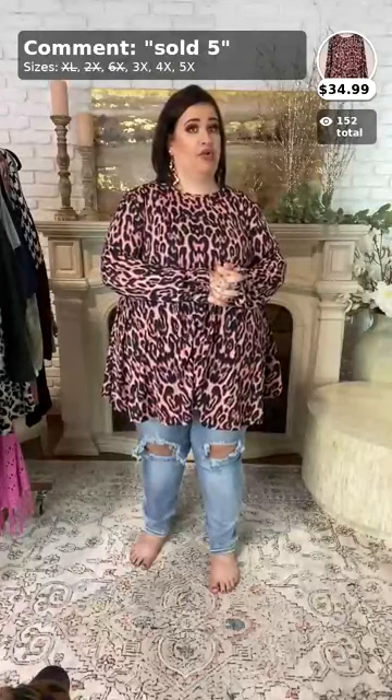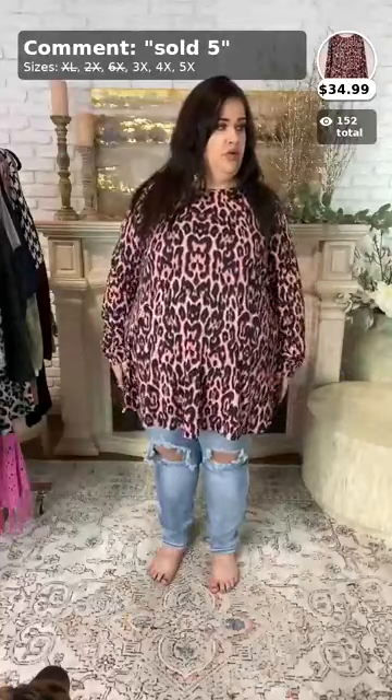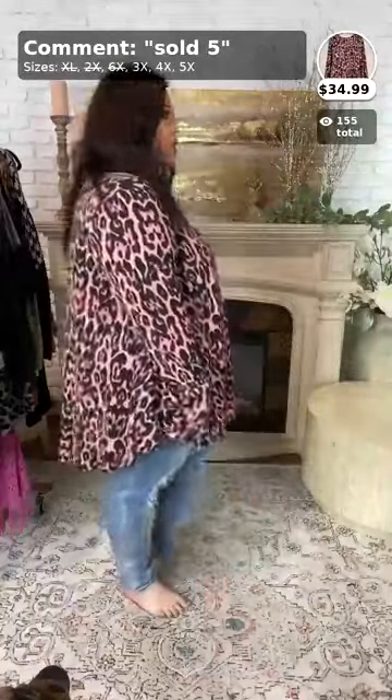We do have fleece-lined leggings — call us tomorrow at 870-336-1506. This item is going to be sold number five and comes in 3x, 4x, and 5x. It has a cute animal print and baby pink color. To purchase, call it sold number five. Here is the side view and then the back view.